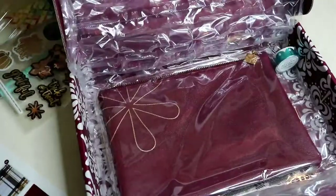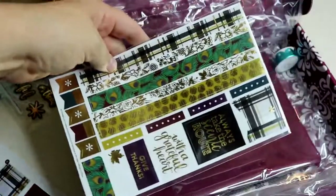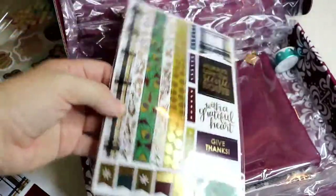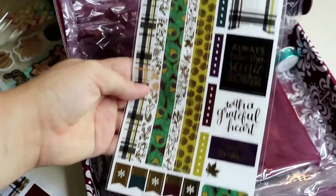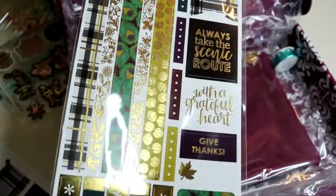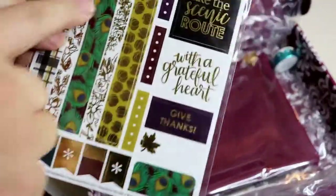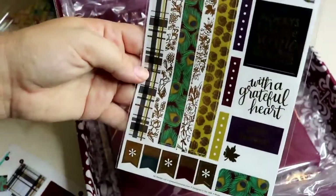The next thing we have is their beautiful sticker sheets for the planners. I love their sticker sheets. I actually don't use them in my planner — I use them in my budget planner. This is going to be perfect; I'm probably going to use this in October or November. It's super cute, got a nice foil to it — little pumpkins, 'Always take the scenic route,' 'With a grateful heart,' 'Give thanks,' nice peacock feathers and some plaid. This is exclusive to the box.